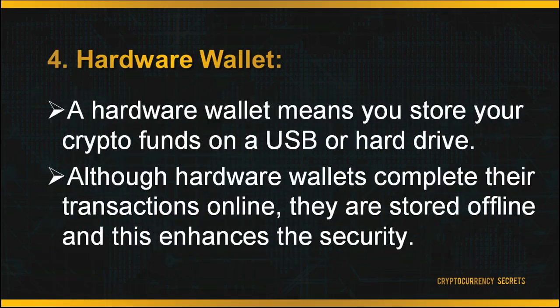The fourth wallet is your hardware wallet. A hardware wallet means you store your crypto funds on a USB or hard drive. Although hardware wallets complete their transactions online, they are stored offline, and this enhances security.